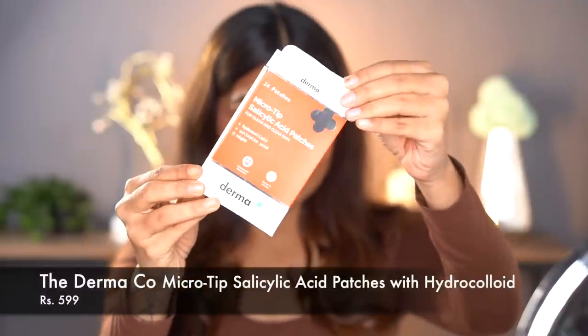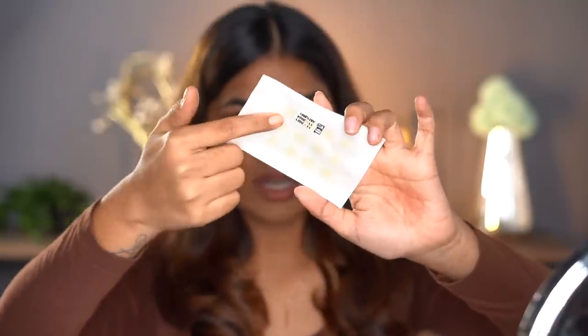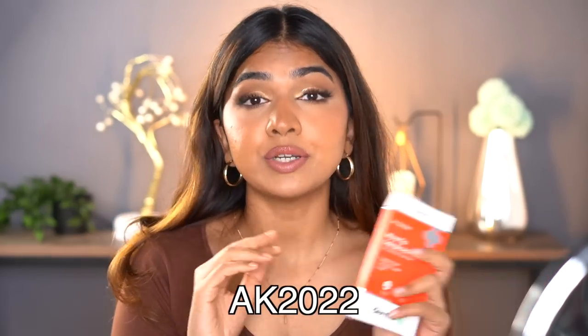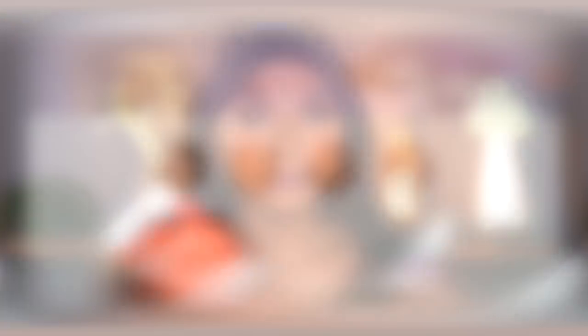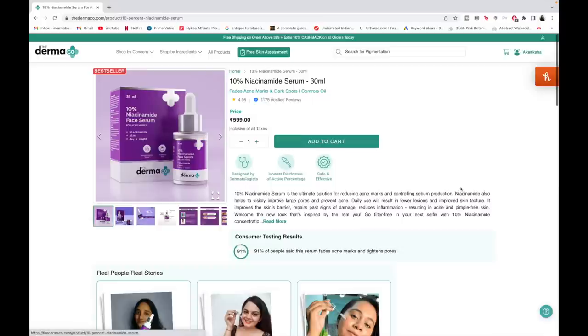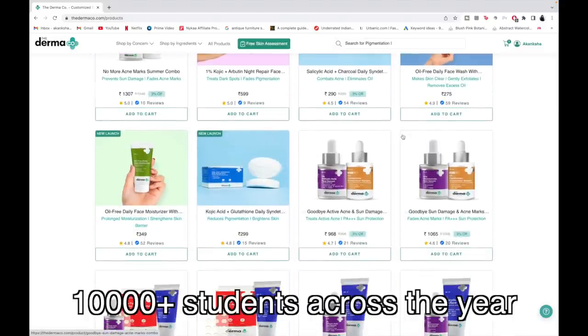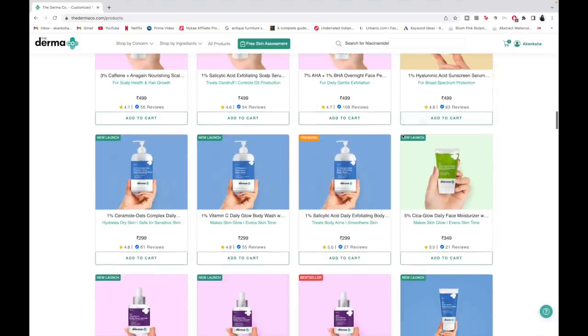The next product is these micro-tip salicylic acid patches — basically pimple patches. Look at these tiny yellow ones. Whenever you have active breakouts, those pushy white-head kind of acne, just pop these on the night before and the next day you're good — it kind of extracts everything. Links are in the description; I also have a coupon code AK2022 for a discount. One thing about Derma Co: every time you buy from them, they link your order to a child they help educate along with Boomi — they've pledged to help 10,000+ students. Also, all new Derma Co products are now fragrance-free.